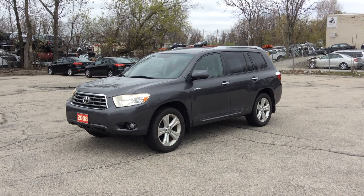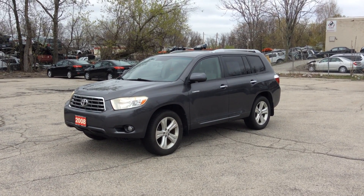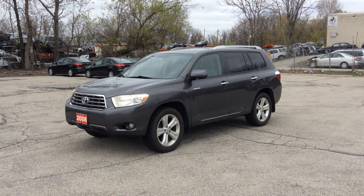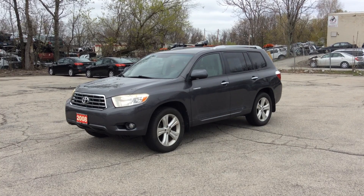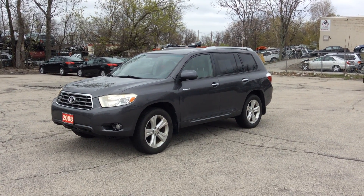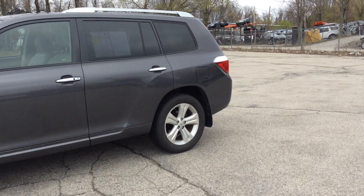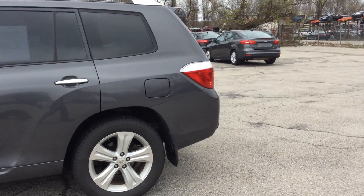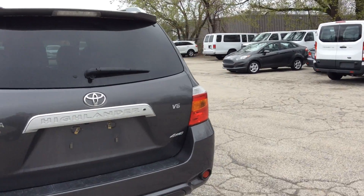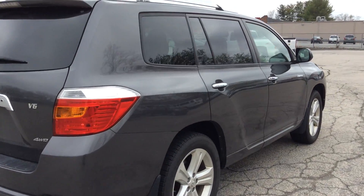Check out this 2008 Toyota Highlander Limited Edition — just got it on trade from a customer that wanted to upgrade to something newer. This is the top of the line: it's got leather, sunroof, alloy rims, automatic rear door — you push the button and it opens right up. It is four-wheel drive and it's got the third row seat.